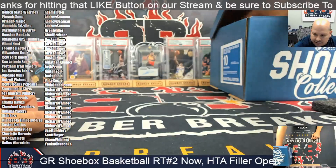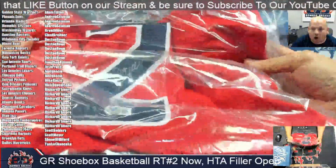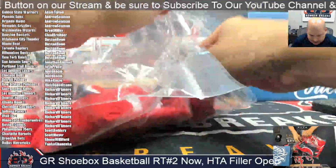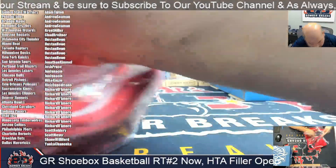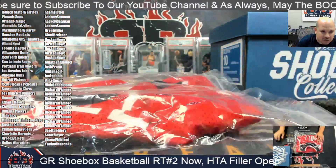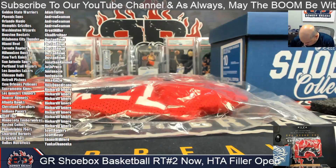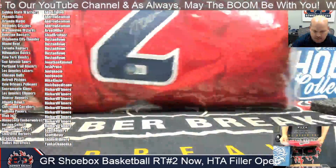Up next we've got a John Wall jersey. Simply confirming the W just because he did play for several teams and there's a lot of red teams out there, but we all know him as spending most of his career with the Washington Wizards — which in this case is Brent. Brent, you got the John Wall. Congrats, nice sig on the two.